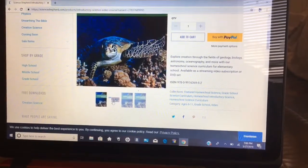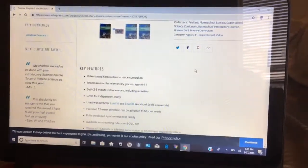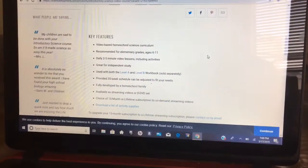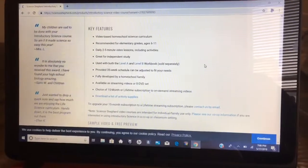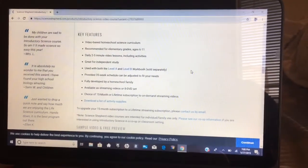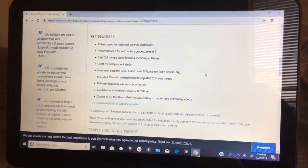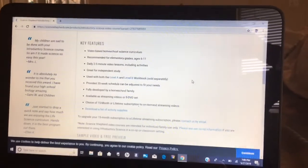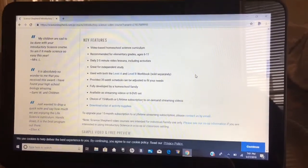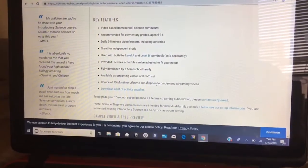You also have workbooks that go with the science video, which is really nice. Let me scroll down and read the key features: it's a video-based homeschool science curriculum recommended for ages 6 to 11, with 2 to 5-minute video lessons including activities. You can use it with both the Level A and Level B workbooks. It provides a 35-week schedule, was developed by a homeschool family, and is available as streaming or an 8-DVD set.